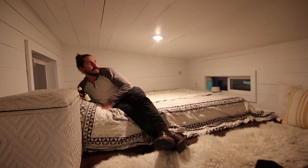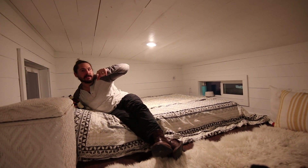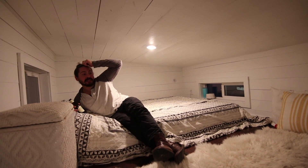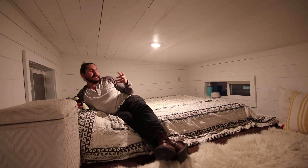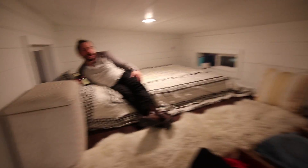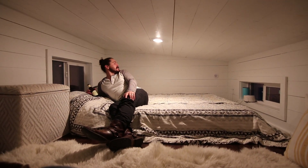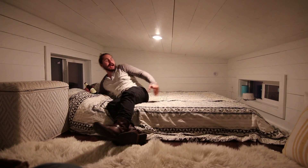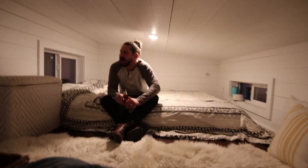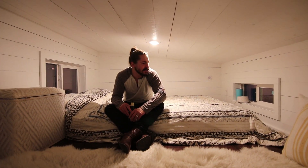It feels very peaceful — the white shiplap, light color pallets are key because they make the space feel very open, along with natural light. We have 14 windows in this tiny house. Jana wanted more, but windows are expensive. This is where we sleep. We co-sleep — a lot of people ask what we do with a toddler. We all sleep here and we like it. It just works for us. You do what works for you, and we designed this space around our needs.